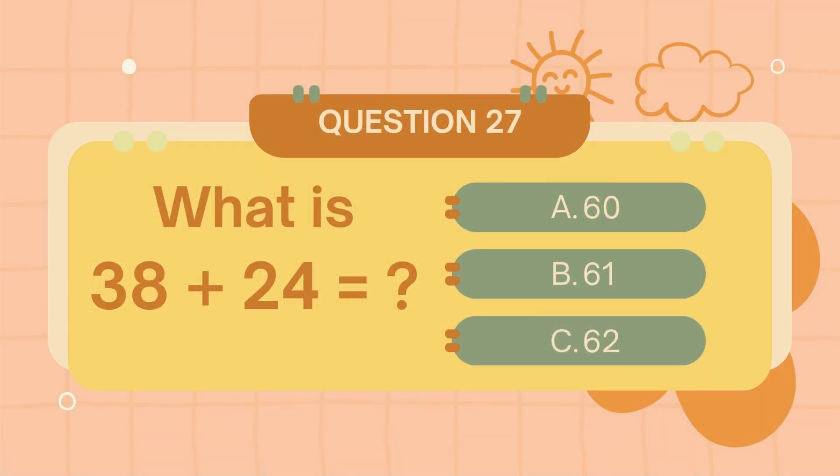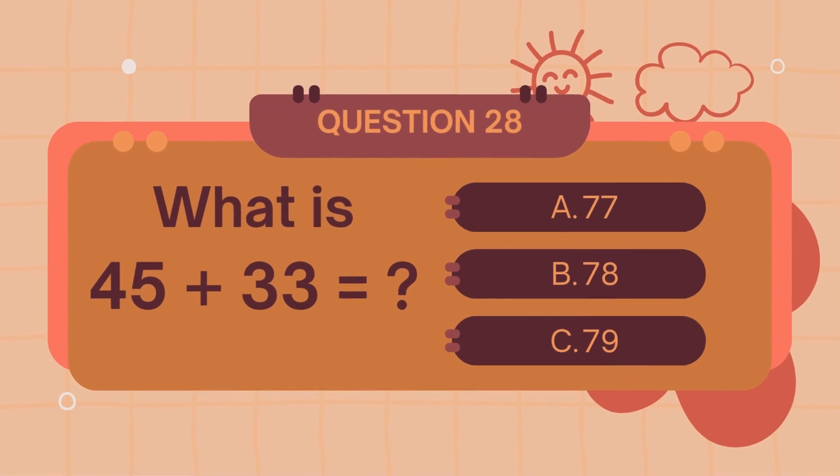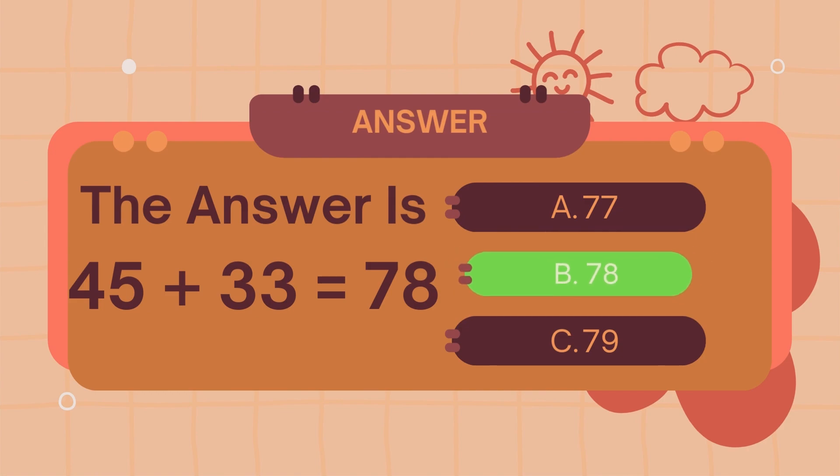What is 38 plus 24? The answer is 62. What is 45 plus 33? The answer is 78.